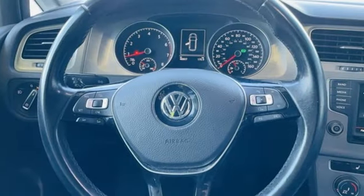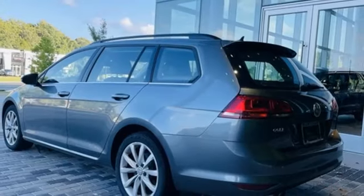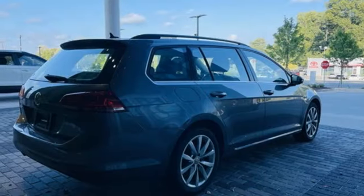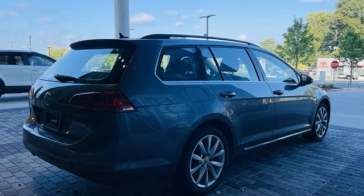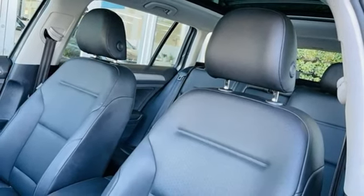And get ready for an impressive combination of features: Bluetooth wireless audio streaming, a refrigerated box located in the glove box, front heated bucket seats, VW Carnet App Connect, leather steering wheel, and an intercooled turbo in-line four-cylinder engine.